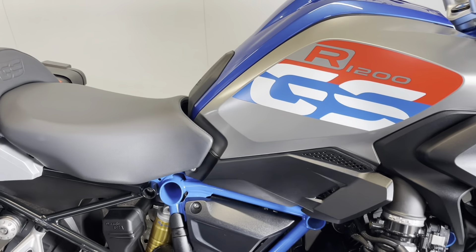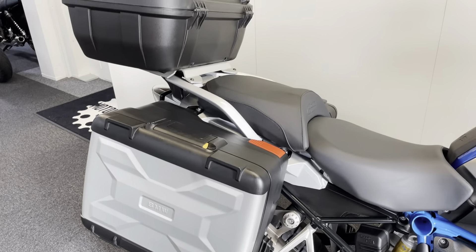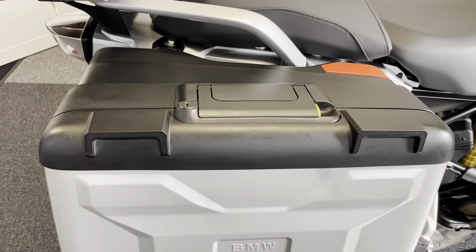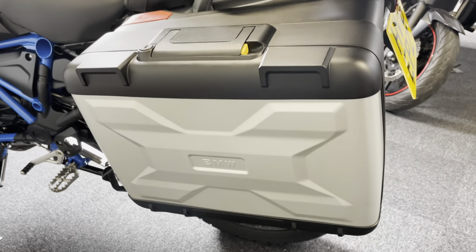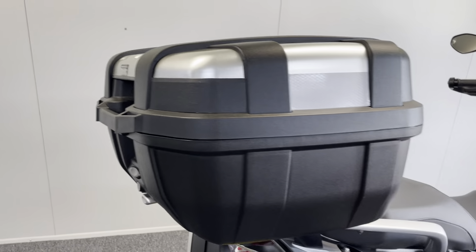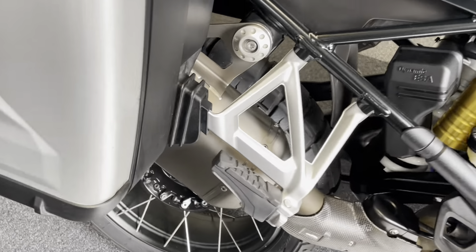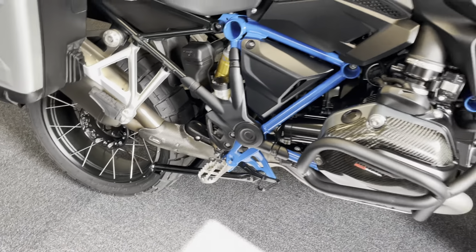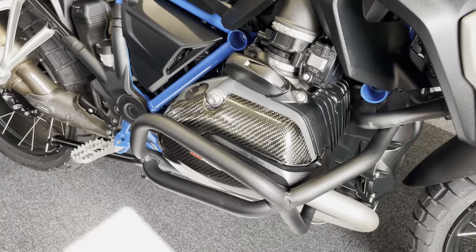We have the Hill Start Assist, Heated Grips, and Cruise Control. On top of all that, it's got three-box luggage. The side panniers are the genuine BMW Varios — those obviously fit seamlessly and they all expand. Your top box is the Givi Trekker box, so we have a full three-piece luggage setup. There's also the fantastic Akrapovic exhaust system — the Akrapovic HP exhaust — so it sounds great. There are also the Puig crash bars and the lovely carbon fibre engine protection as well.